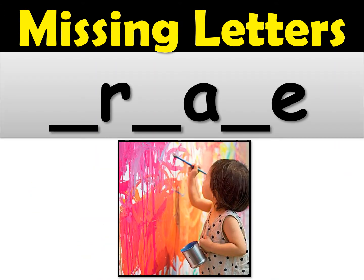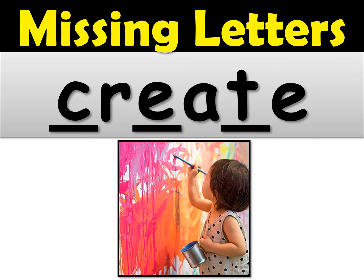Number two — the word was create. Then an E, create, and the last missing letter was a T. Create. Give yourself a check mark if you got this one right.